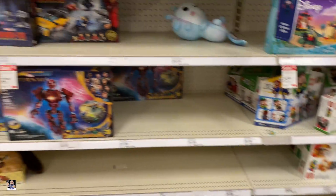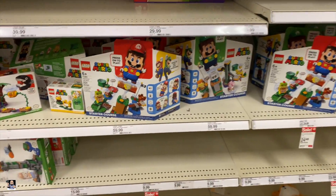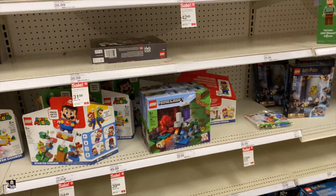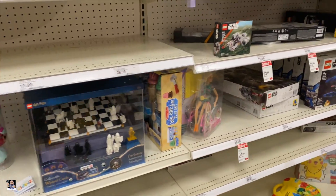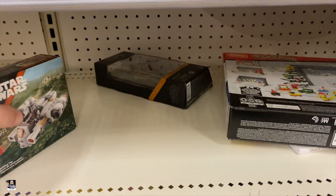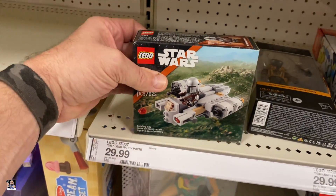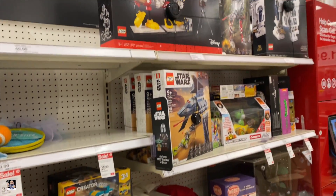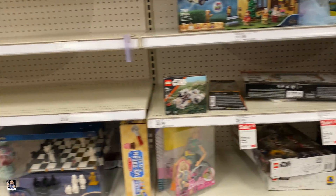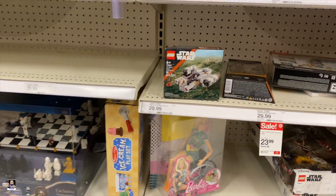All right, Lego is pretty bare - not a lot at all, but give it a few more days, a few more weeks. What's this? There's another micro fighter. I think that's going to do it for this toy hunt, so I will see you out in the car.